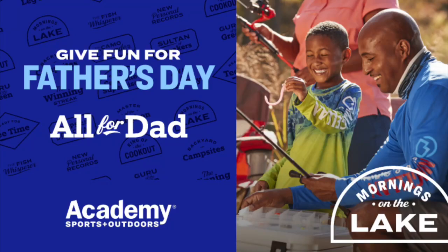Give Dad the gift of Father's Day fun, starting with a great selection of gear from Academy Sports and Outdoors. Swing by your local Academy store today, or shop online at academy.com. Enjoy free in-store pickup with all your online orders in just two hours. So don't wait! Shop Father's Day gifts at Academy.